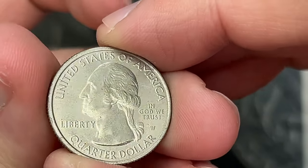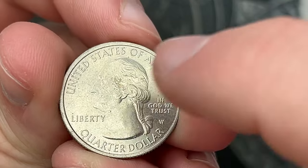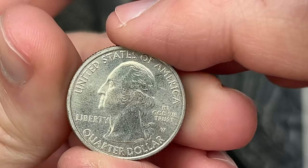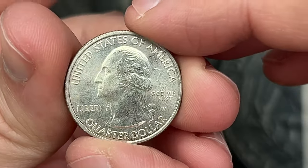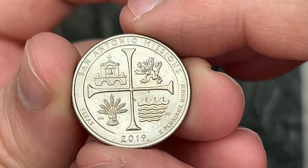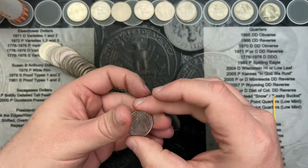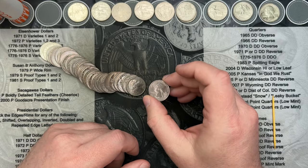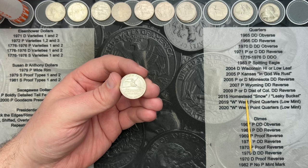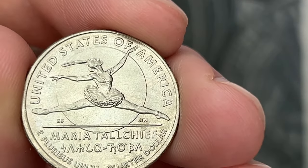Very next coin on roll 26 — we have a West Point! A little dirty in the middle there, but this is a 2019. There's no privy mark on the other side — it would be V75 on the 2020s. But that is a really cool West Point in the wild! It is a San Antonio Missions quarter. That is an awesome find — we got a West Point!